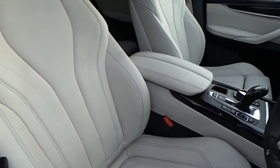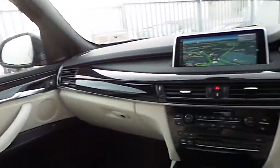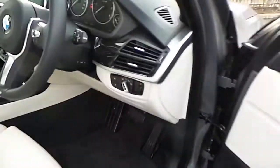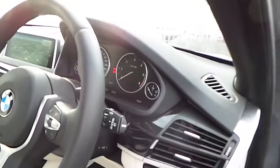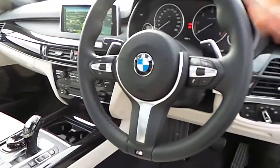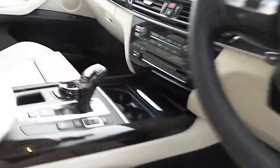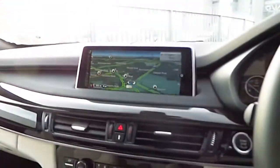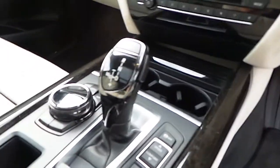An ivory white leather interior, automatic headlights and automatic wipers, electric seats, multifunction M Sport steering wheel with sports automatic transmission, satellite navigation, dual climate control, dual heated seats, and an 8 speed automatic gearbox.